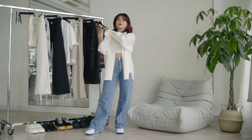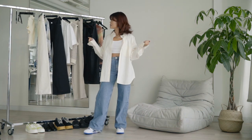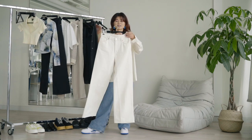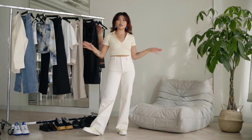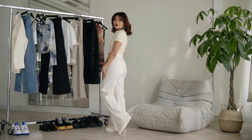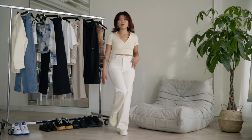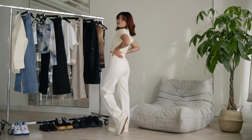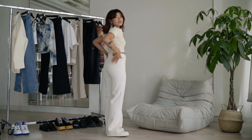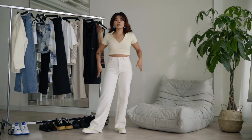For my next outfit, continuing with the denim looks, I have these off-white jeans that are also from Monkey. I'm styling these jeans with a pale yellow top and a pair of sneakers that have a little pop of color. This is the same model as the previous denim and it just fits so nicely on the booty and the waist, and they're really really comfy.